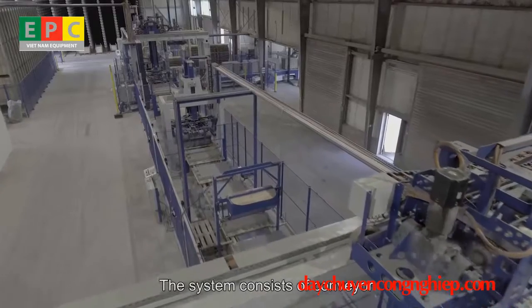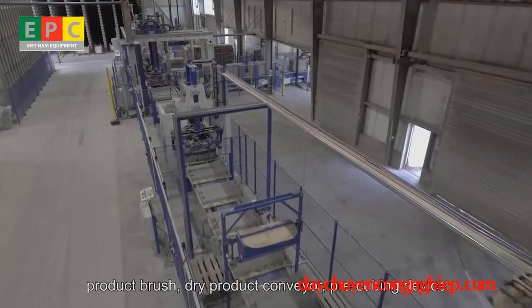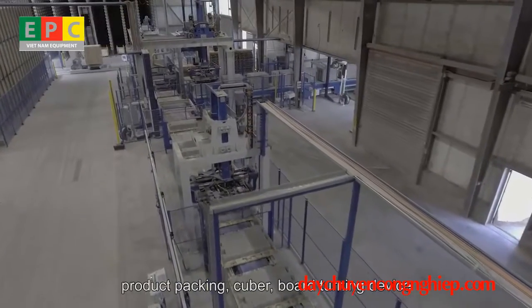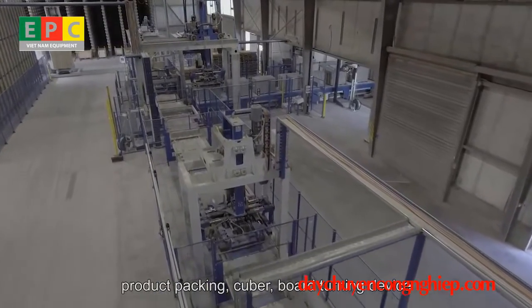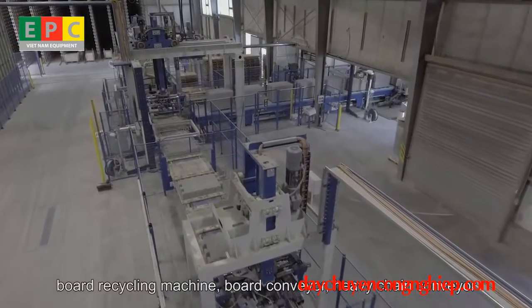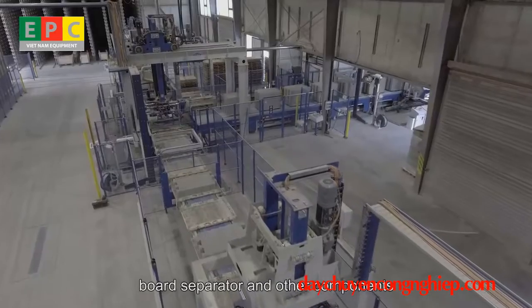The dry side system consists of a conveyor, product brush, dry product conveyor, pre-cubing device, product packing, cuber, board turning device, board recycling machine, board conveyor, heavy chain conveyor, and board separator, among other components.